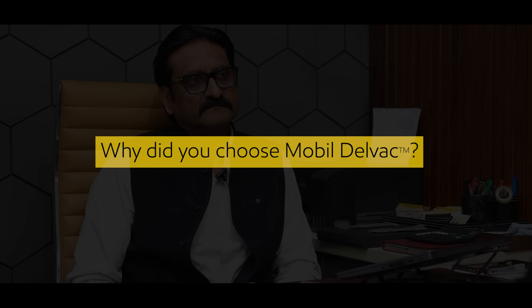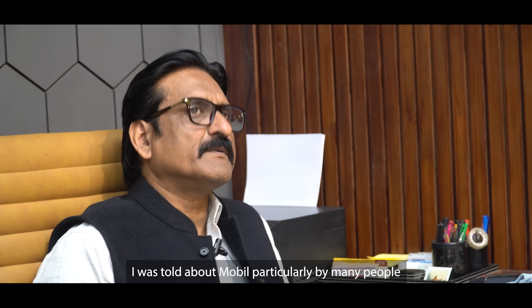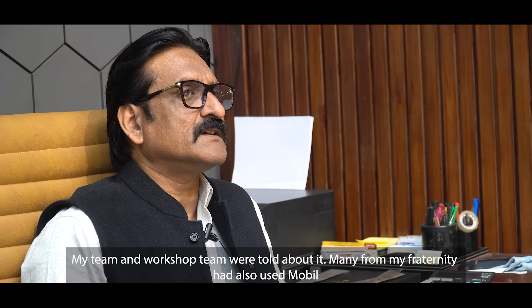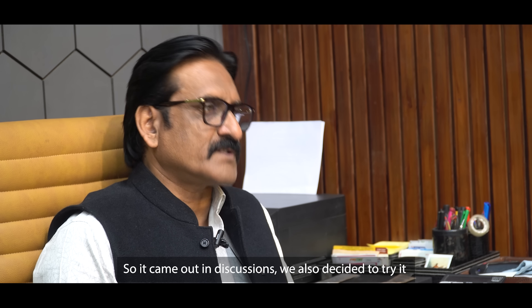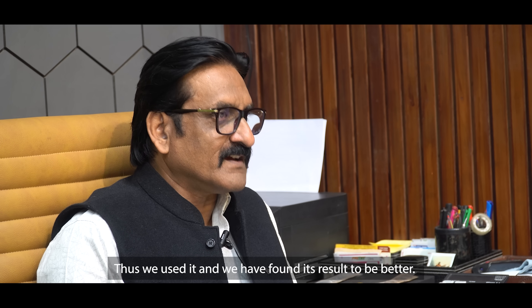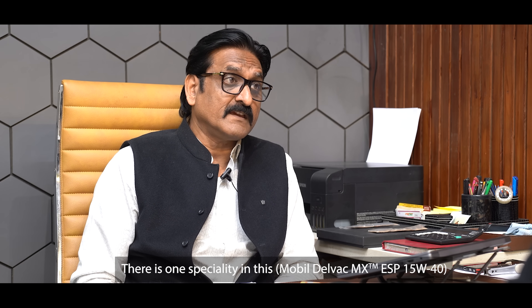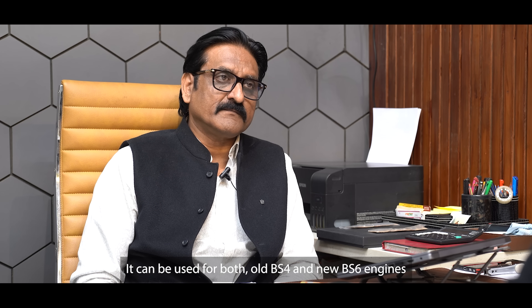Why did you choose Mobil Delvac? The fleet owner explained that the recommendation came through his workshop and service team. After discussion and trials, they found the product performed well. A key advantage is that it can be used in both BS4 and BS6 engines, making it compatible across mixed fleet operations.